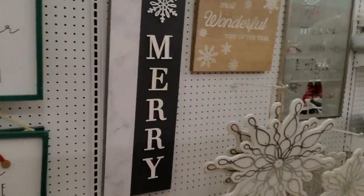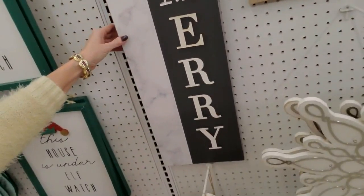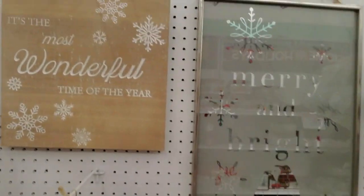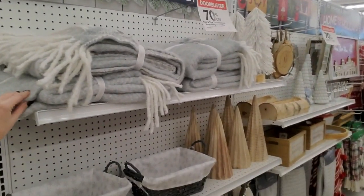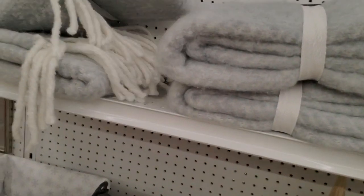I do like their stuff. I like this big sign — that's cool. Oh, look at the snowflakes! It's the most wonderful time of the year. Oh, look at this blanket — you know it's soft just by looking at it. Gosh, isn't that beautiful? It has fringes on it, it's so pretty.